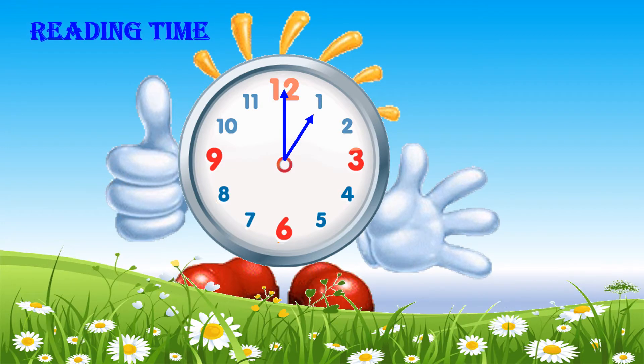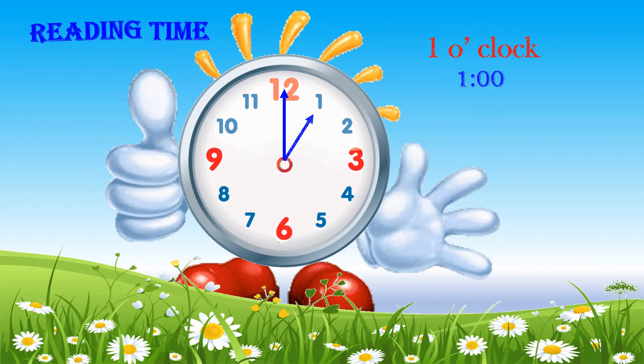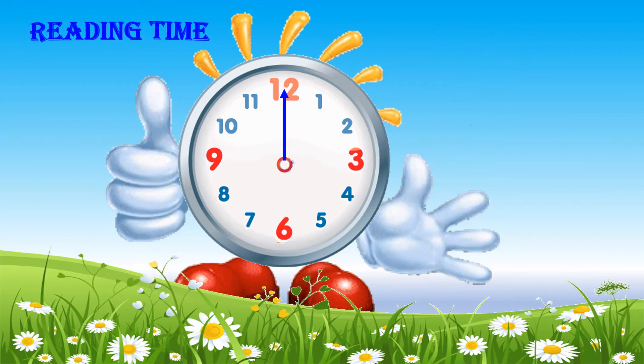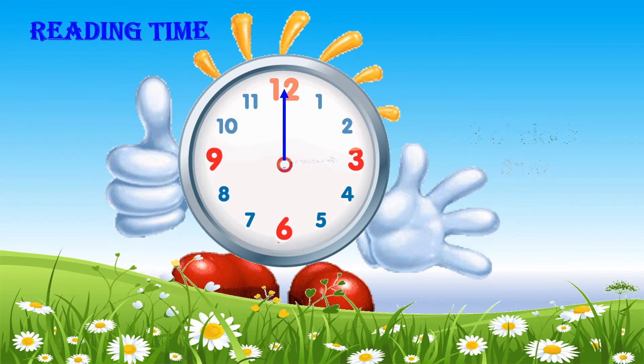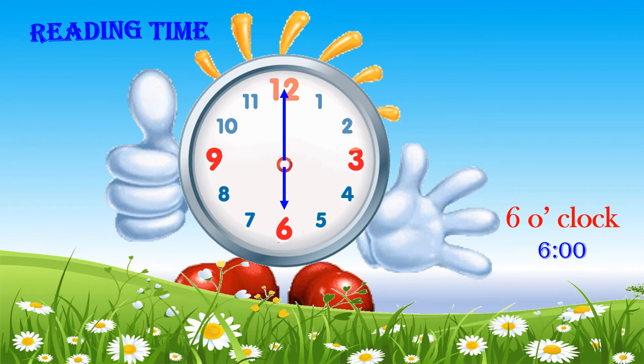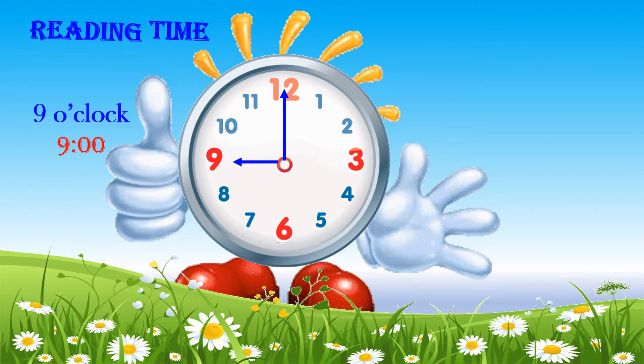now the time is 1 o'clock. 3 o'clock. 6 o'clock. 9 o'clock. 10 o'clock.